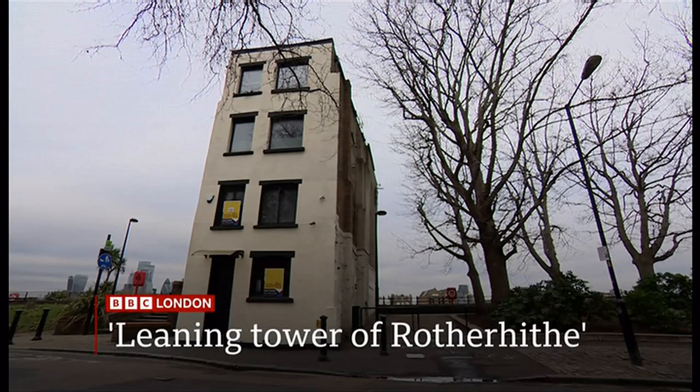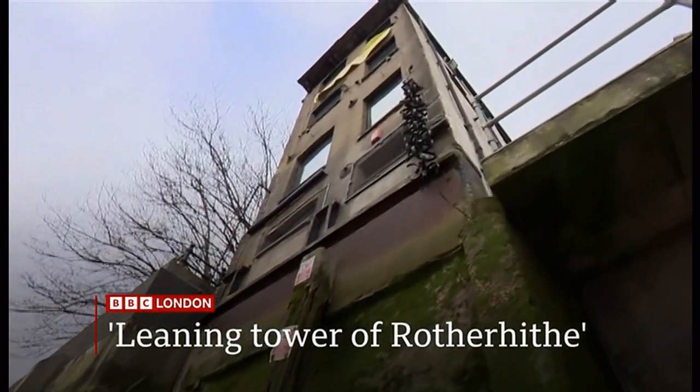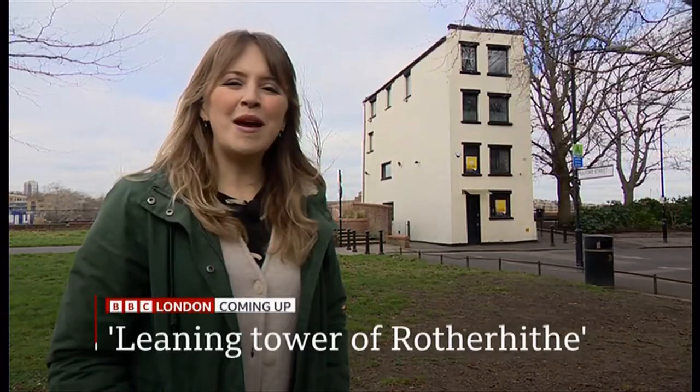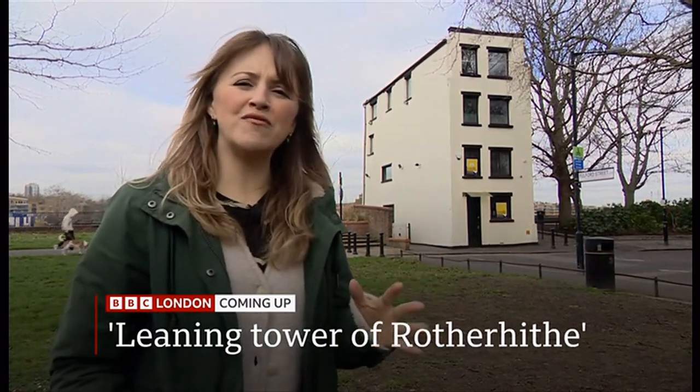And the Leaning Tower of Rotherhithe — an East London landmark set to go under the hammer. You may have wondered what it was, this funny little house standing completely by itself on the banks of the River Thames at Rotherhithe.